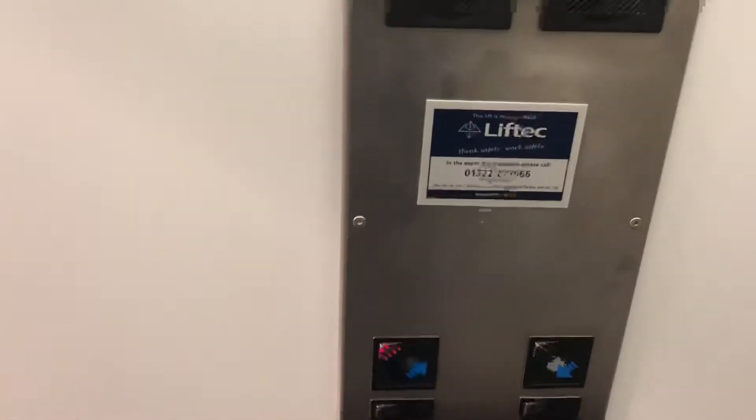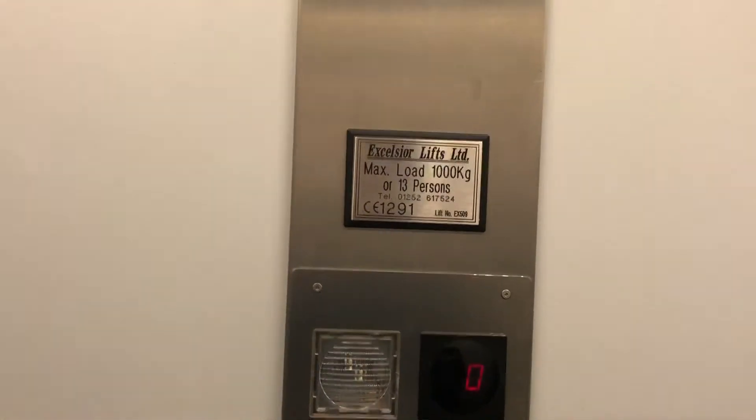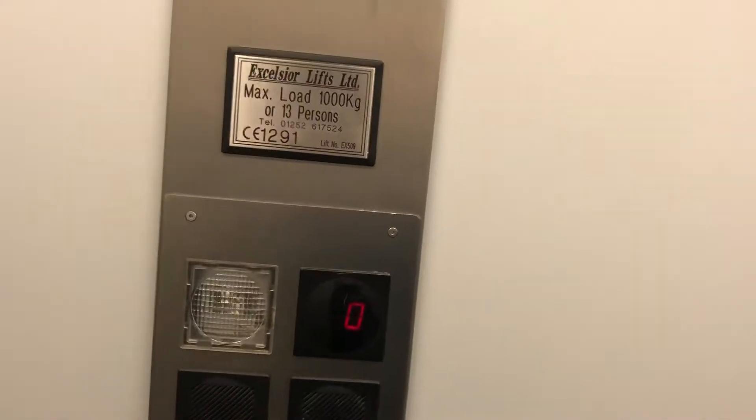Go to one. This is the lift at TK Maxx in Kidderminster. The next Celsius lift, capacity 1000 kilograms, 13 persons.